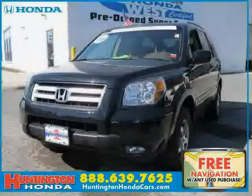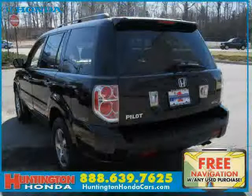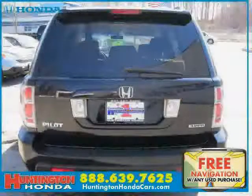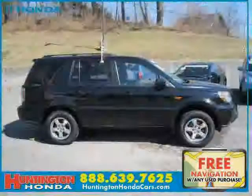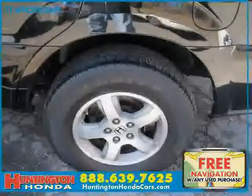This 2008 certified Honda Pilot is equipped with cloth interior, premium sound system, climate control, heated mirrors, power windows, power door locks, four-wheel drive, traction control, rear air conditioning, driver and passenger side airbag, vehicle anti-theft system, and rear head airbag.